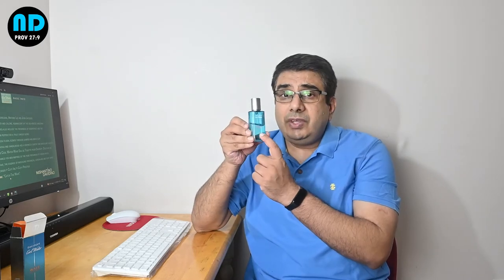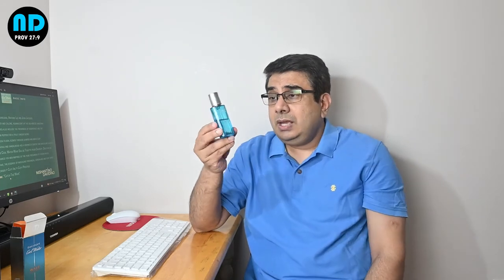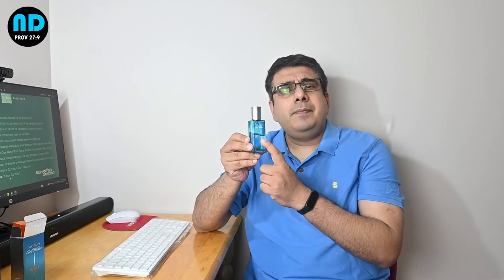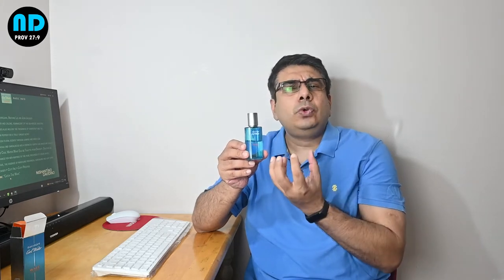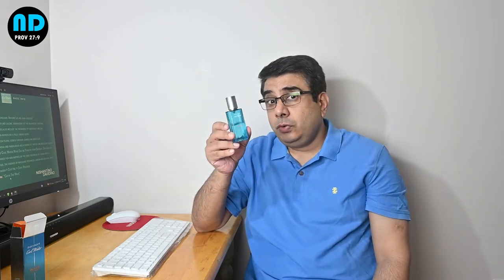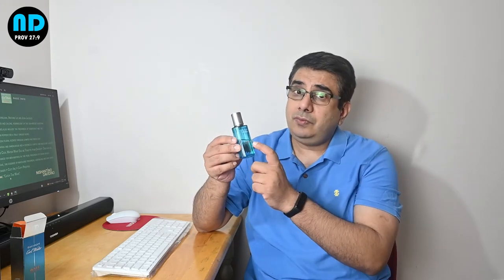This is truly a very energizing fragrance — that's why I love the use of the orange color. Orange relates to two things: number one, it symbolizes energy, and this is a very energetic and uplifting fragrance; and number two, orange matches the grapefruit accord in this, the orange note in this fragrance beautifully. There's a beautiful grapefruit note, and the orange color matches it perfectly.